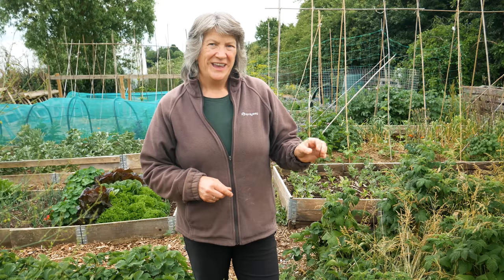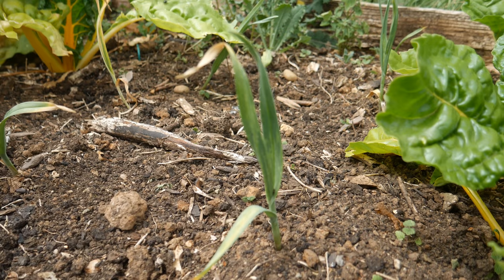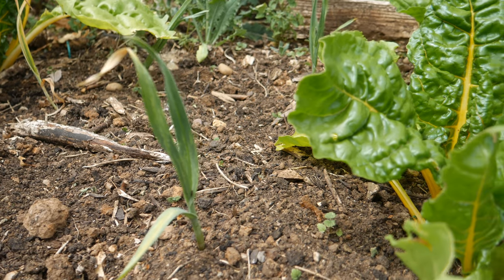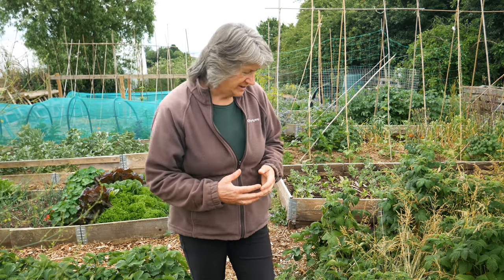We're pretty much out of rainwater now. In that same bed as the Taunton Dean Kale there's some walking onions, a little bit more asparagus, some Babington leeks which are a perennial leek, and some Swiss chard, some rainbow coloured Swiss chard, all of that showing signs of being very thirsty.